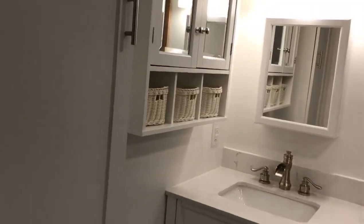Let's check out the bathroom. We've got some built-in cabinets here.